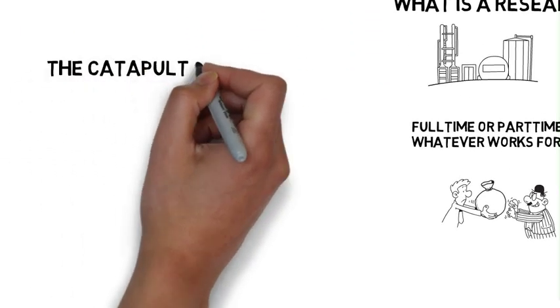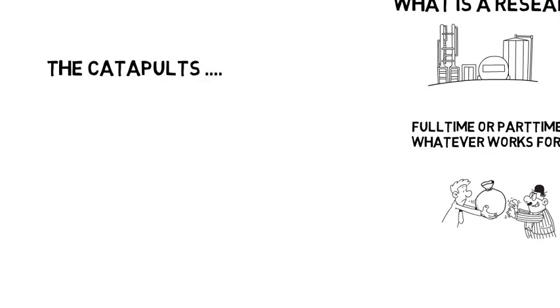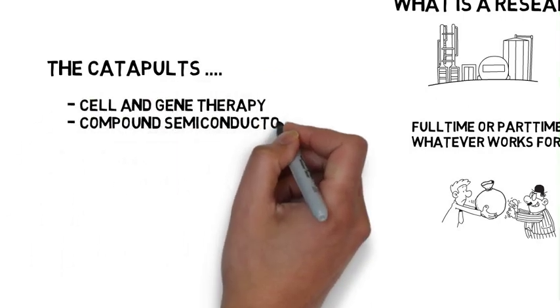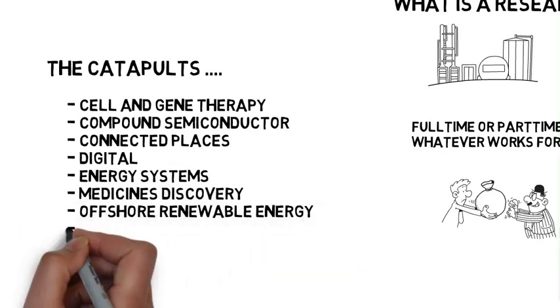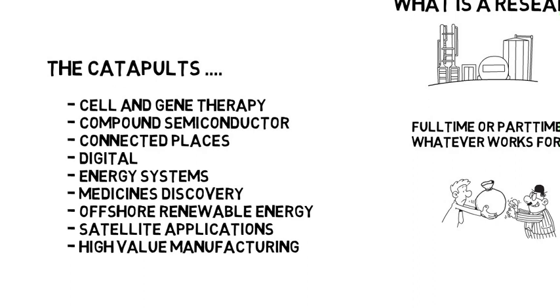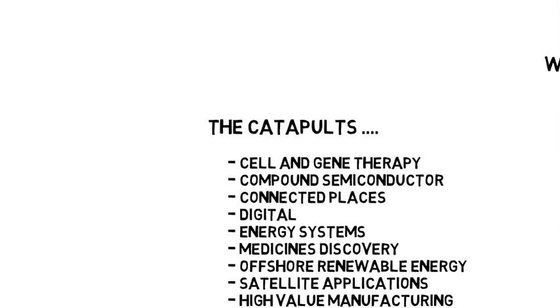The catapults. In the UK there are presently nine catapult centres. These include cell and gene therapy, compound semiconductor, connected places, digital, energy systems, medicines, offshore renewables, satellite applications, and high-value manufacturing.